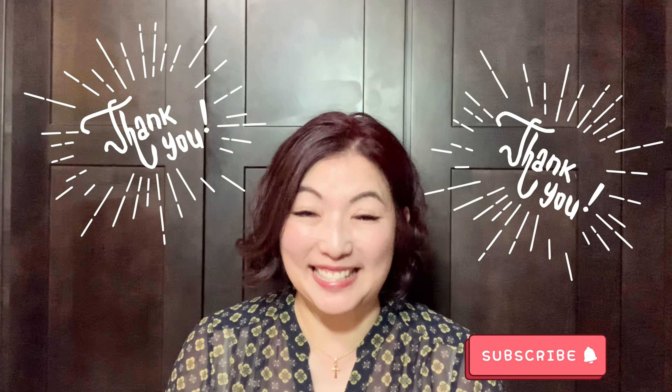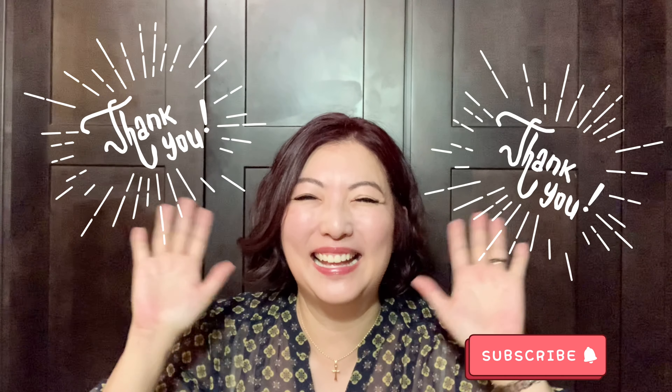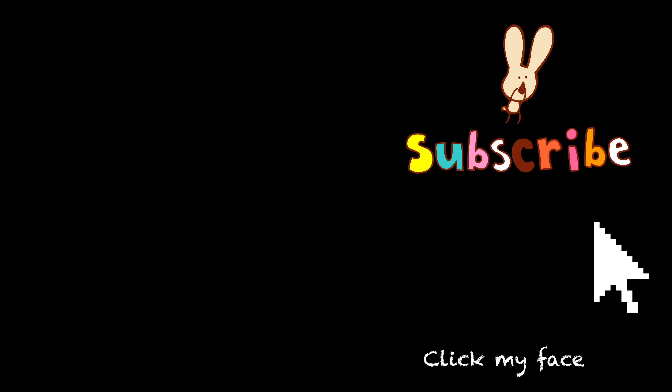Thank you for watching — see you next time, bye! If you liked this video, please check out other videos on my channel, and if you like my channel, please subscribe.